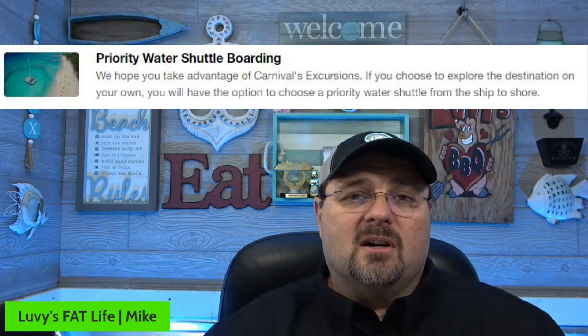Priority water shuttle boarding — they used to call it tenders — is definitely worth it. When you go onto an island that has a water shuttle, you get to go down there at the very beginning. If you have an excursion you paid for, the ticket gets you on that first water shuttle anyway, but Faster to the Fun puts you in that same category. Even if you didn't have anything planned, you get to get on that first tender and get to Half Moon Cay, Princess Cays, or any island with a water shuttle or tender.